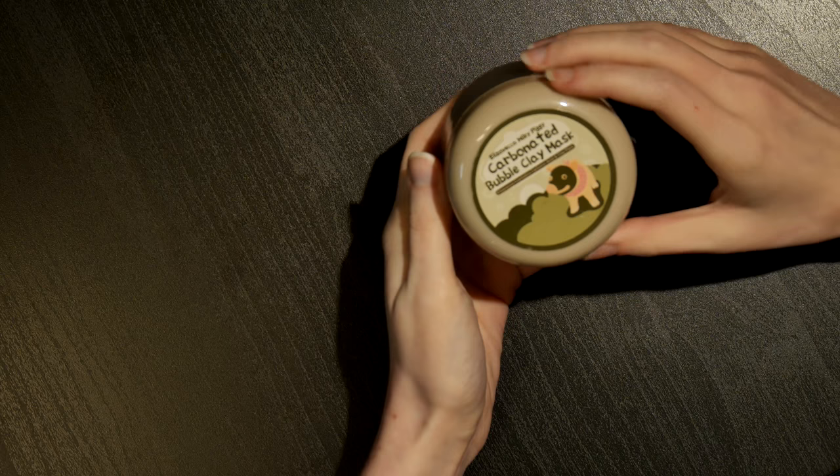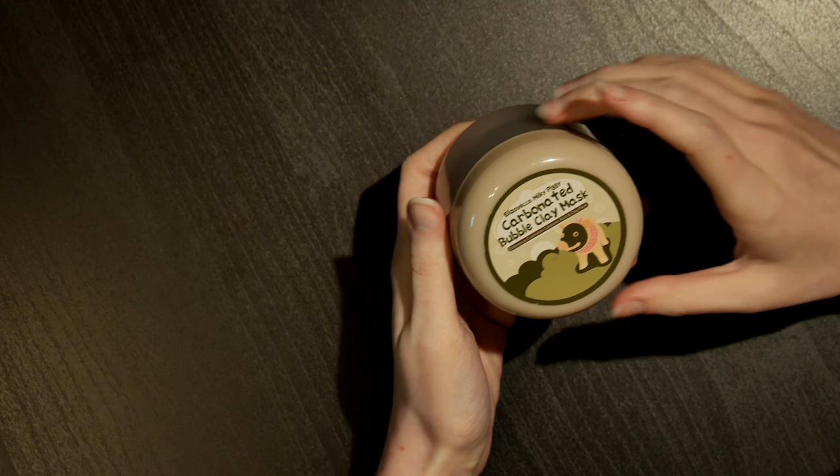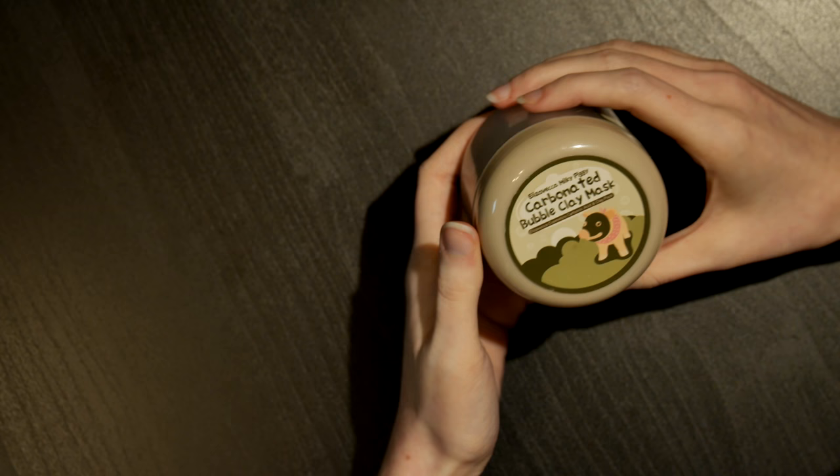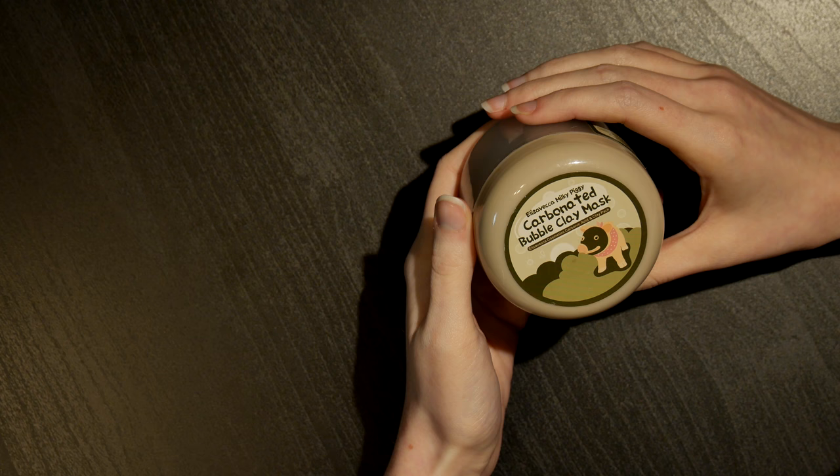Now for my mask. I use all types of masks, but this is the Eliza Vega Milky Piggy Carbonated Bubble Clay Mask. This is also a Korean-based skincare company and this has taken off in the last year or two. This is definitely on the cheaper side — I got this one from eBay for only about £6.